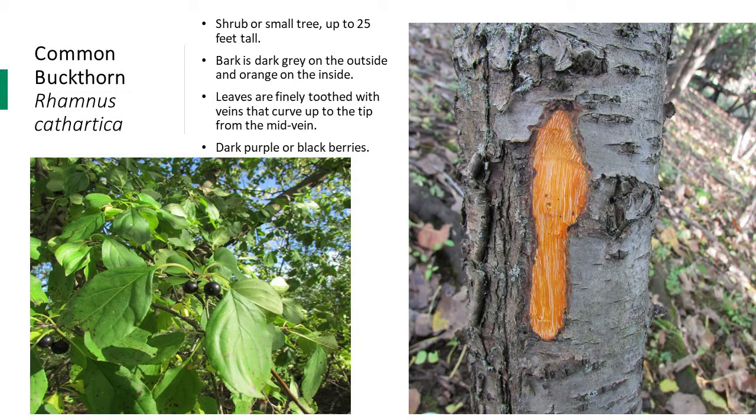Common buckthorn leaves are hairless and have tiny teeth along their margins. The veins on the leaves curl upwards towards the tip from the mid vein, which can also be seen in the photo. In the spring, this species has clusters of small, yellow-green, four-petaled flowers. Common buckthorn has purple or black berries, which are still present in the fall and can help with late season identification.